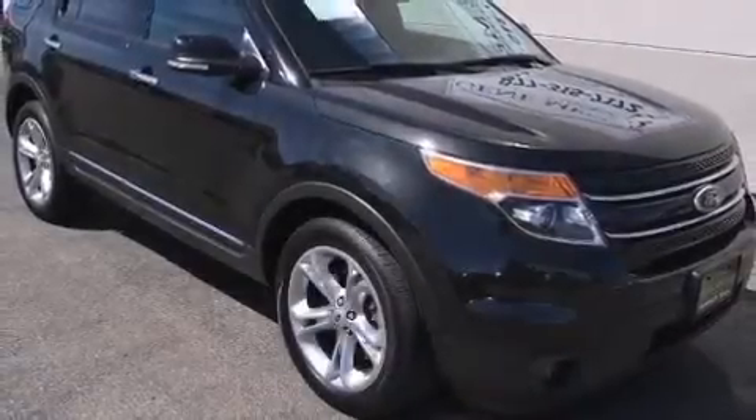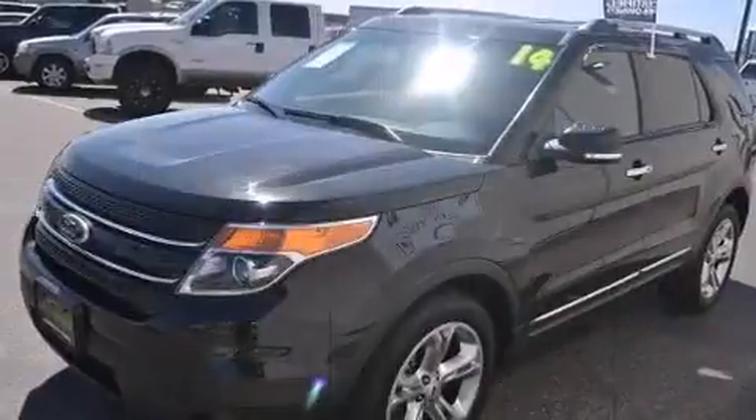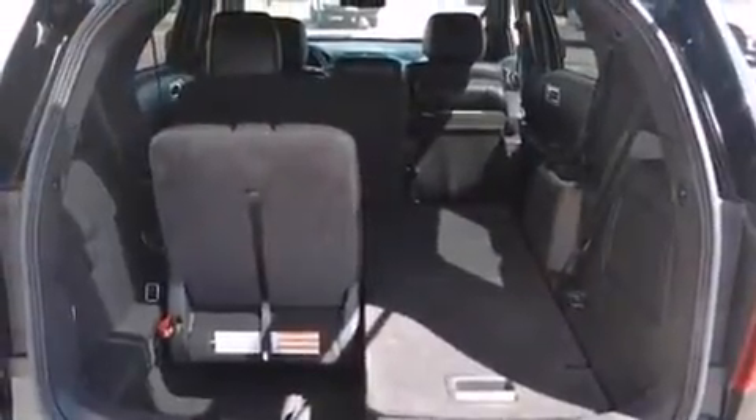Treat yourself to a test drive in the 2014 Ford Explorer. A 3.5 liter V6 engine pairs with a sophisticated six-speed automatic transmission, providing a spirited yet composed ride and drive. It distinguishes itself from the competition with features such